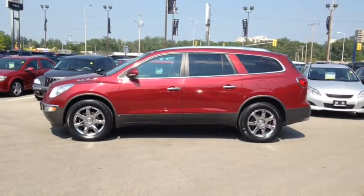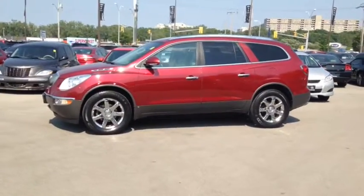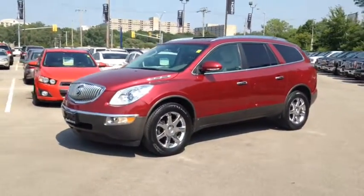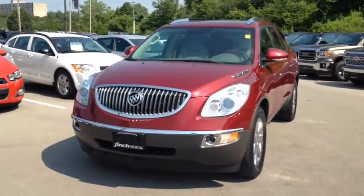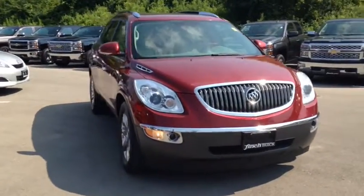Here we have the 2008 Buick Enclave, stock number 118301. This vehicle has approximately 146,000 km with a 3.6L 6-cylinder engine, automatic transmission and all-wheel drive. This vehicle has a factory exterior colour of red.